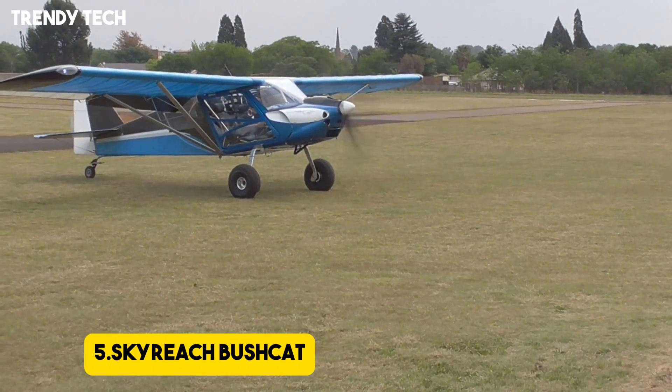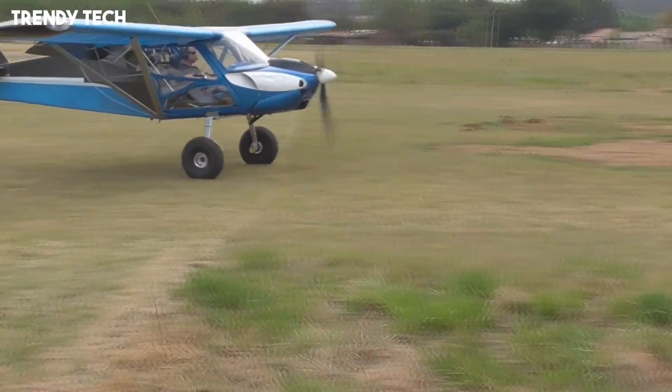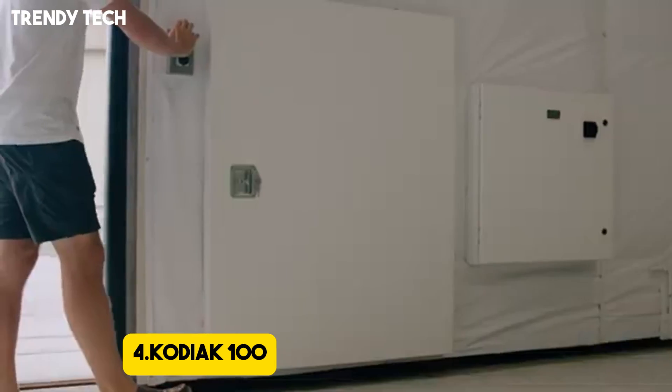Number 5, the Skyreach Bushcat is a versatile and rugged light-sport aircraft designed specifically for pilots who want outstanding short takeoff and landing performance combined with simplicity.